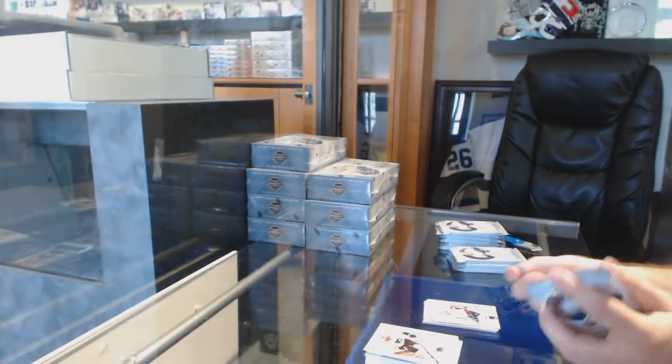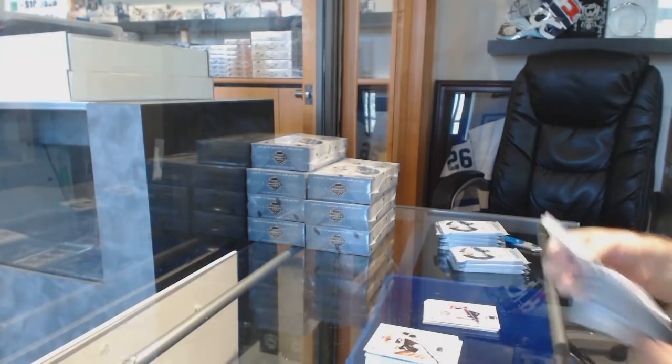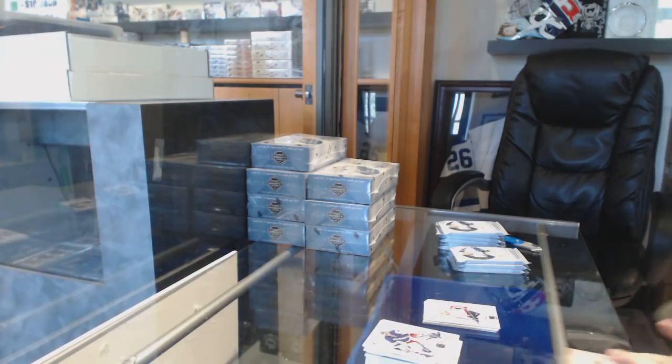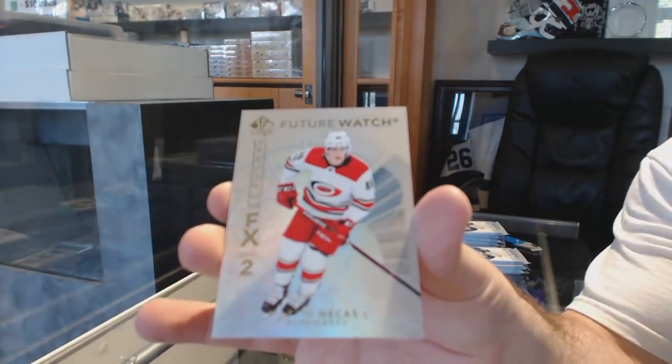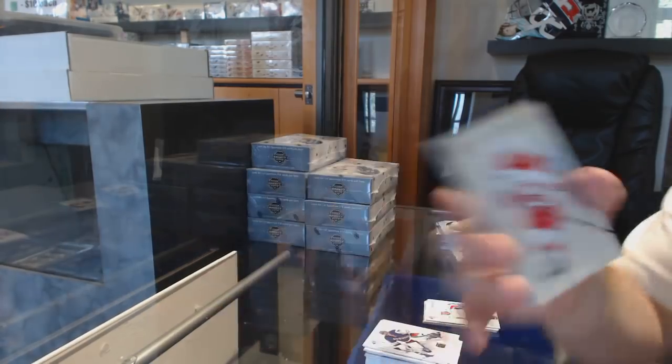Be aware, folks, those are in front of the insert, so sometimes people have skipped those, but they will be sitting in front of the insert. Future Watch FX for the Carolina Hurricanes, Martin Nikas.